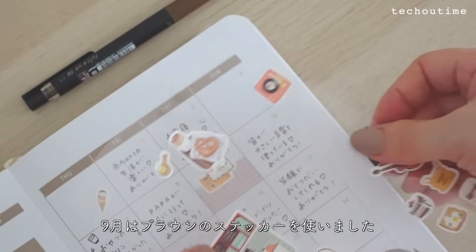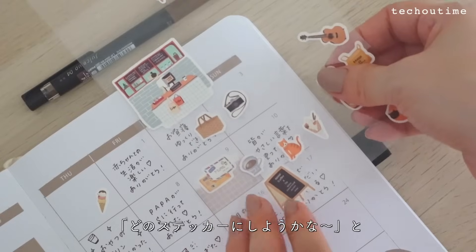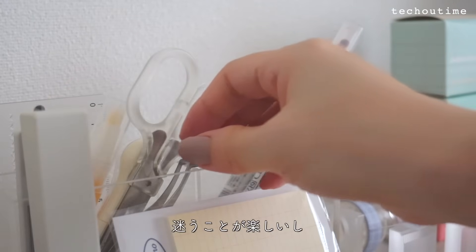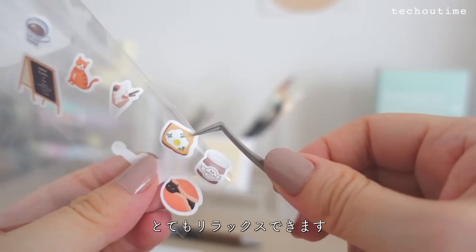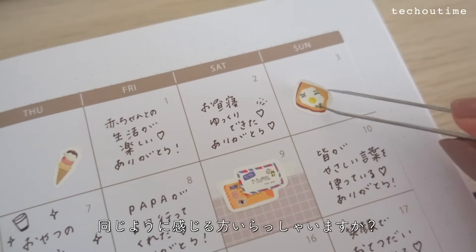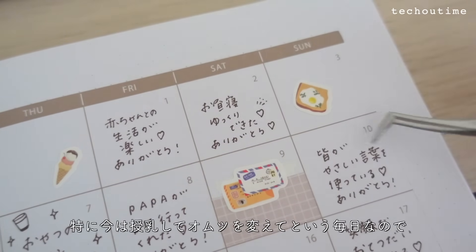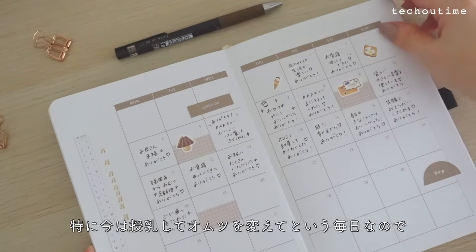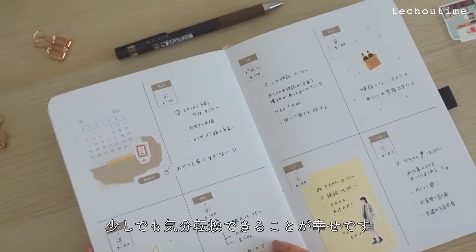手帳の時間公式ショップではかわいいステッカーの販売もスタートしました。このシリーズは全部で6種類。どんな手帳のサイズにも使いやすい大きさで、一つ一つのイラストがおしゃれなのでショップでもとても売れているアイテムです。9月はブラウンのステッカーを使いました。どのステッカーにしようかなと迷うことが楽しいし、時間を贅沢に使っている気がしてとてもリラックスできます。特に今は授乳しておむつを変えてという毎日なので、好きなものに触れて少しでも気分転換できることが幸せです。